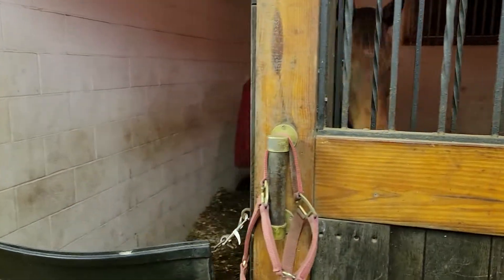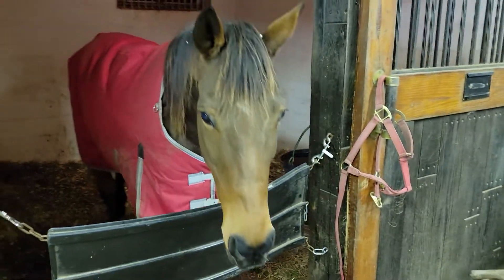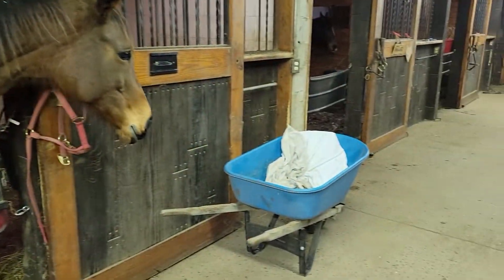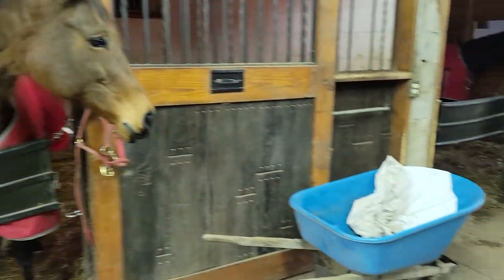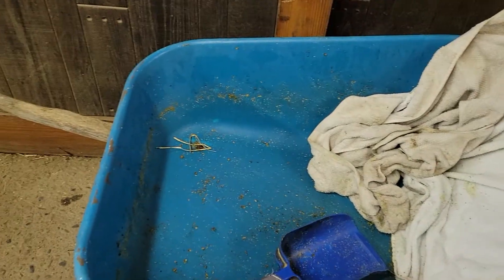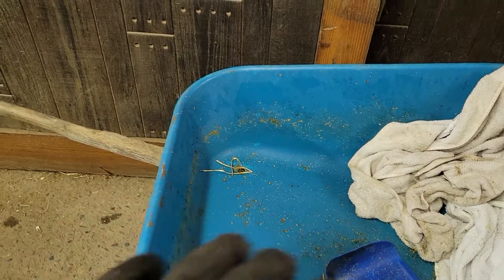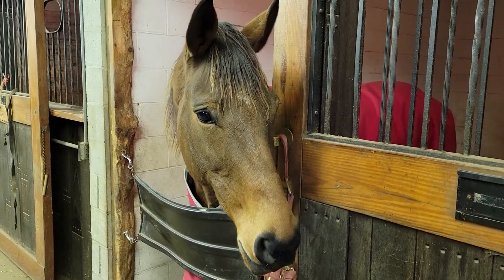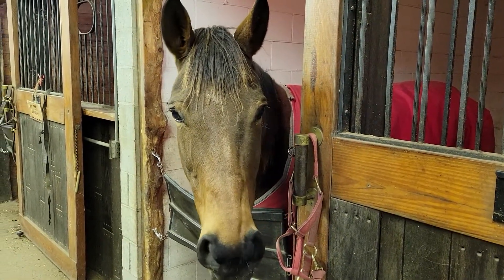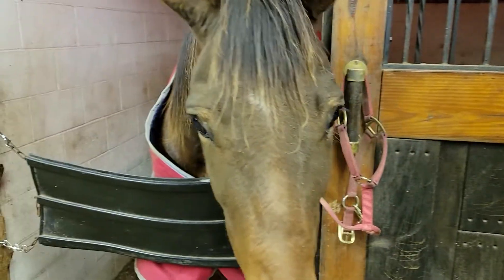This is 6027 — she just got to lick up the last of the beet pulp shreds and alfalfa pellets that were in this tub. What I do is fill it about halfway with both forages and then fill it to the top with very hot water, so it's almost like a hot mash, and they love it in the winter.